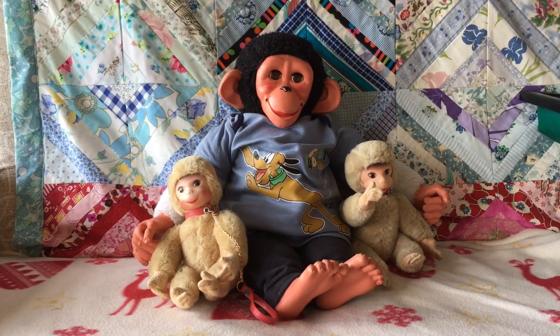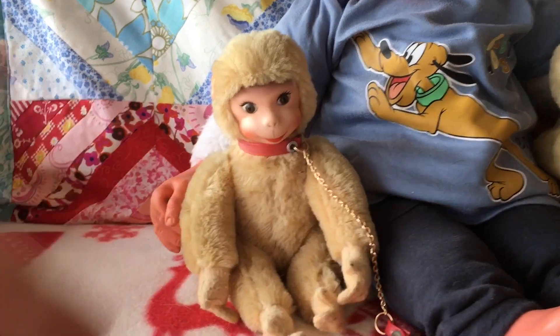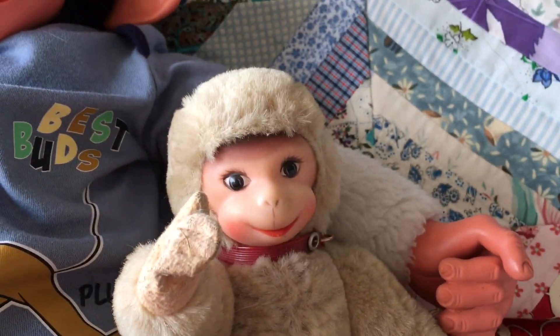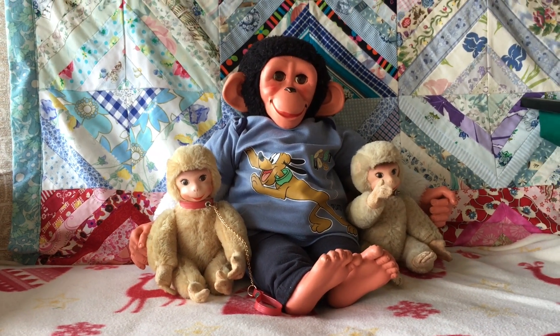Today Jacko wanted to introduce two of his little friends, Chester and Chips. They are cheeky little fellows, as you can see by their little happy faces, and they get up to all sorts of mischief when people aren't watching.